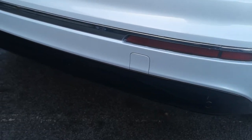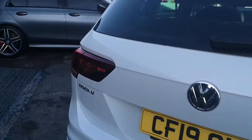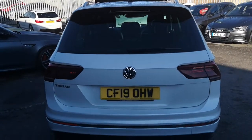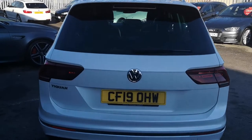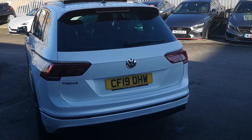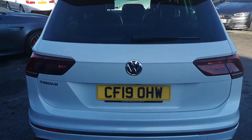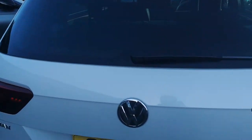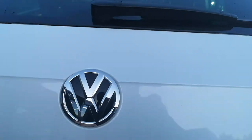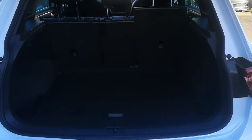Moving round the back you've also got your gloss black rear diffuser and dual exit exhaust on the left. The old Tiguan used to be a little bit ugly from the back, but now these are nice and square, not rounded — they give it a really nice modern concept. It looks like an SUV, it doesn't look out of place. The boot release is just underneath and you've got your reverse camera.